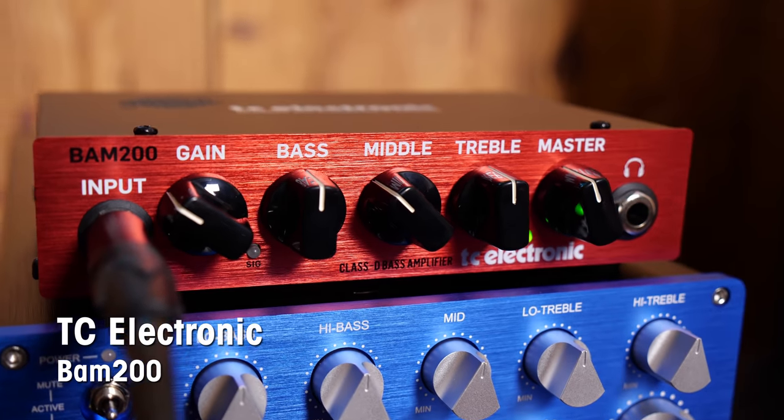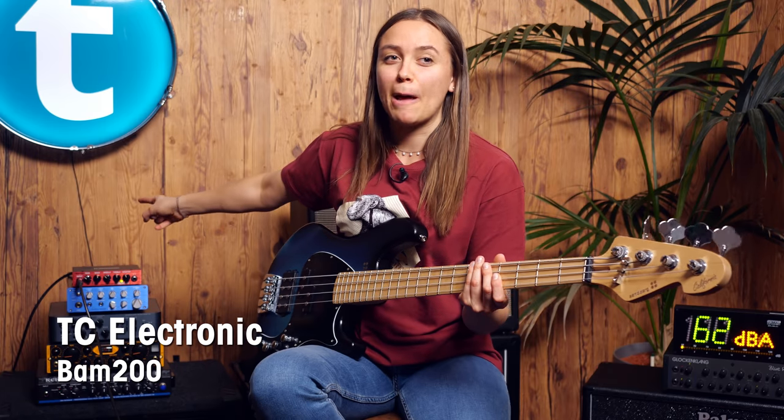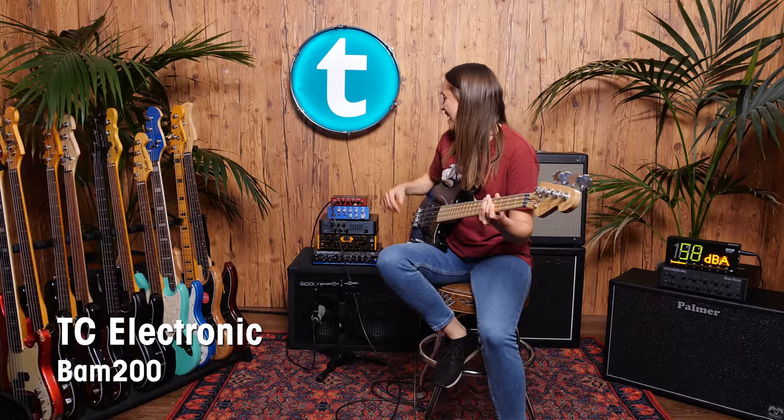Last but not least, we have the TC Electronic. It's really cute and small — really cool to just put it into your bag. It's called the BAM 200 and it sounds like this.